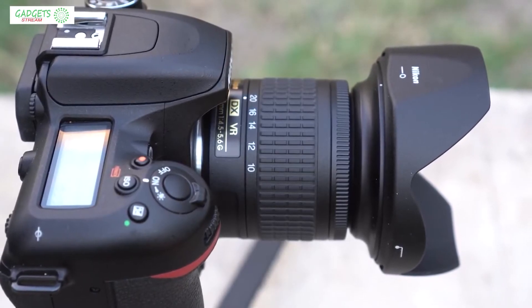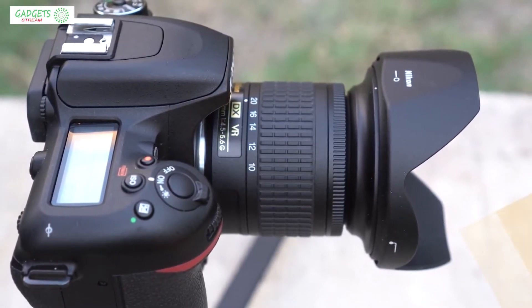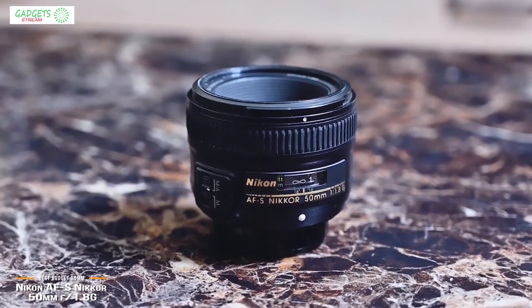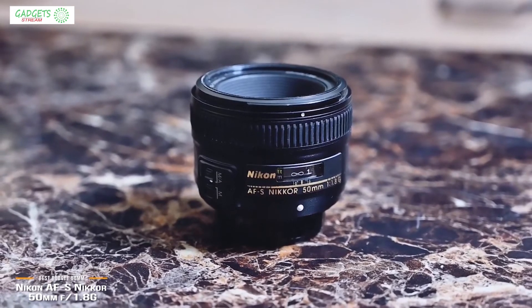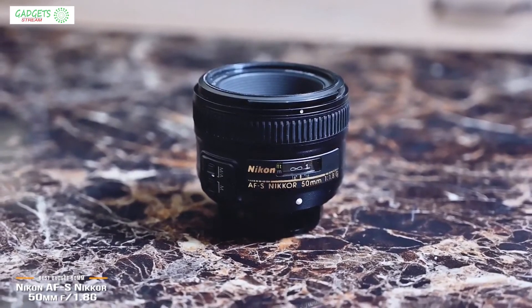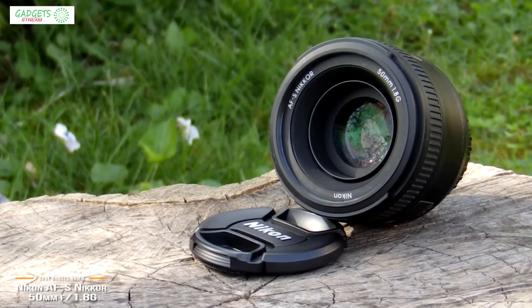The products mentioned in this video are in no exact order, so be sure to stay tuned till the end so you don't miss anything. We'll be looking at the Nikon AF-S Nikkor 50mm f1.8G, our choice for best budget 50mm prime Nikon lens. The Nikon AF-S Nikkor 50mm f1.8G is one of the best budget 50mm prime Nikon lenses available, and lists for about $220.